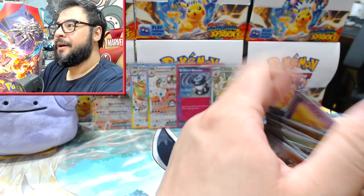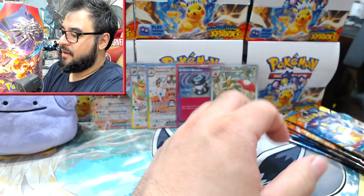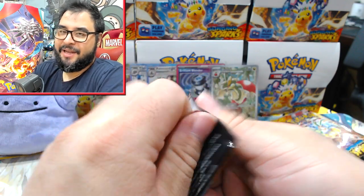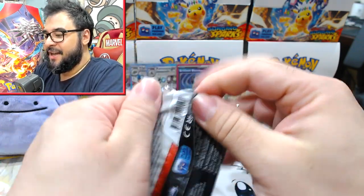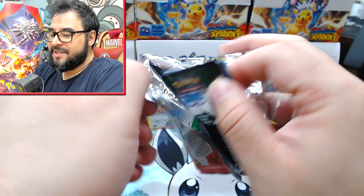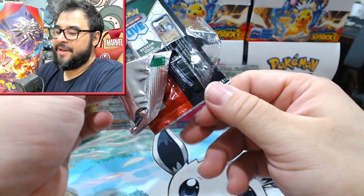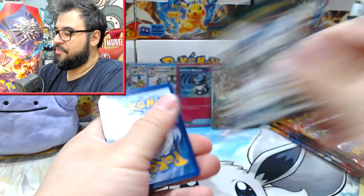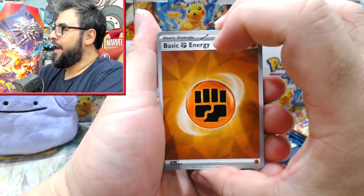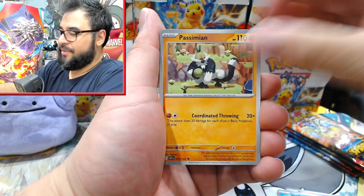Greninja is a favorite in the western world, but nowhere near as loved as it is in Japan — Japanese people love Greninja. But I think Greninja's price rise is completely dependent on it being the first SIR, and probably the absolutely dismal hit rate of the Greninja, even though at times it felt like people were pulling those things like grapes off a vine.